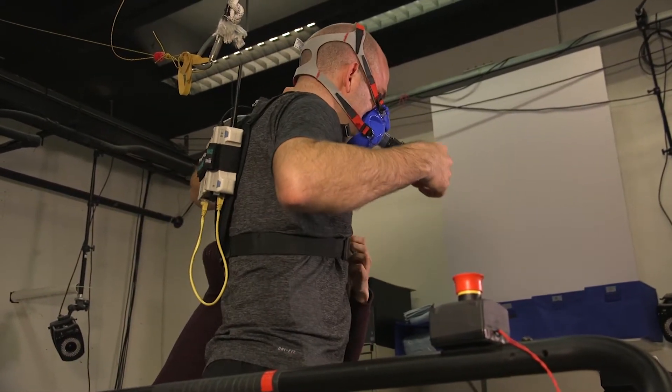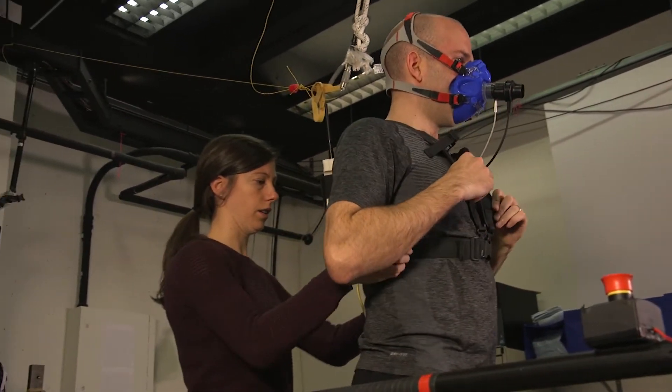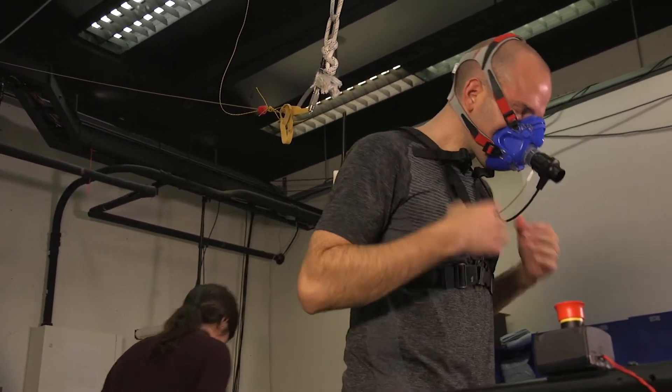Zhenzhenzhan and her team at Carnegie Mellon University have developed a solution. Their system monitors an individual's metabolism as they walk in an exoskeleton.